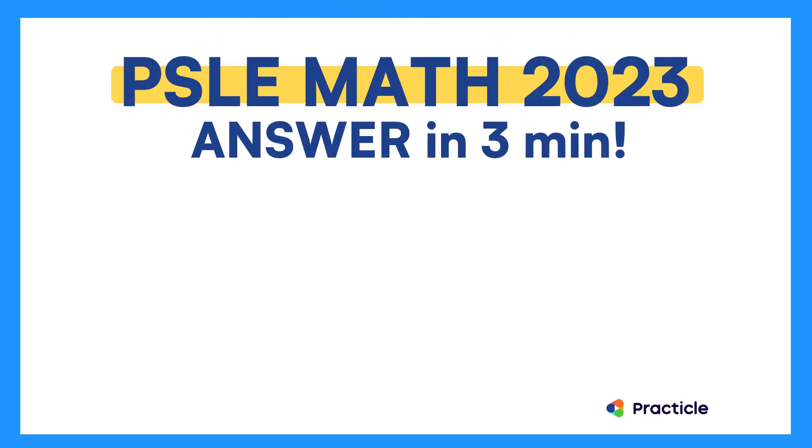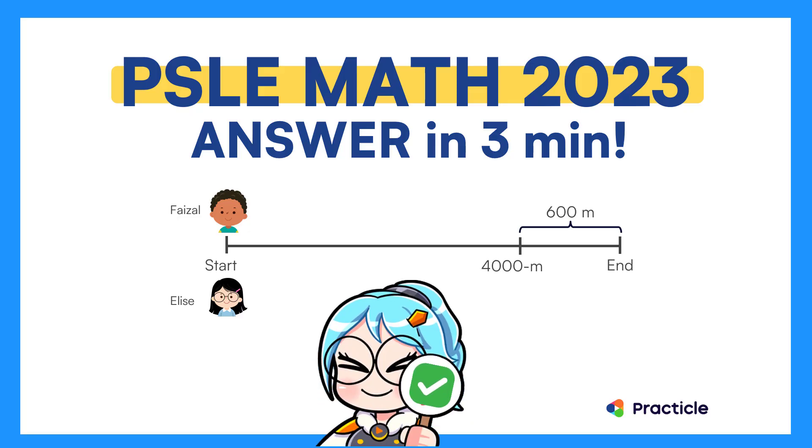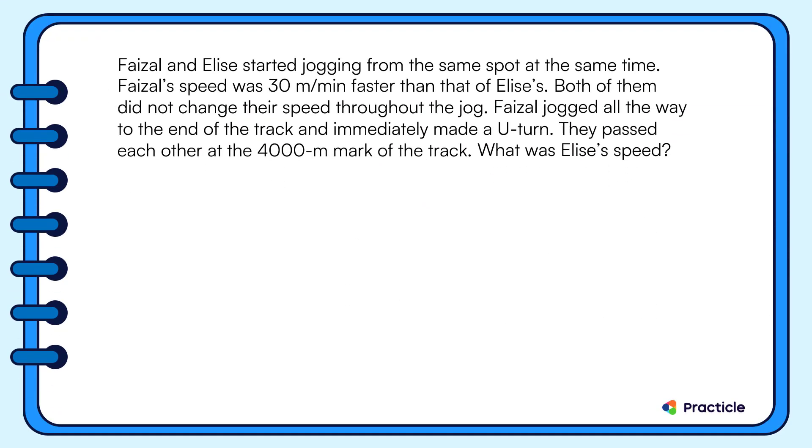Can you solve this PSLE 2023 math question on speed? Let's read this question together. The fastest student can solve this in three simple steps — let's see if you solve it the same way.